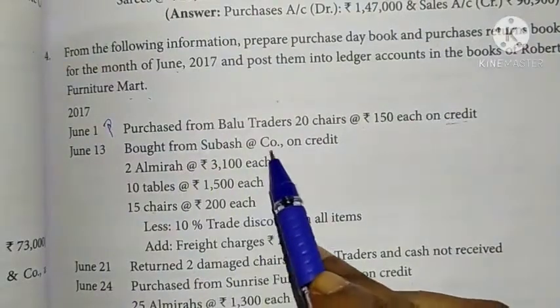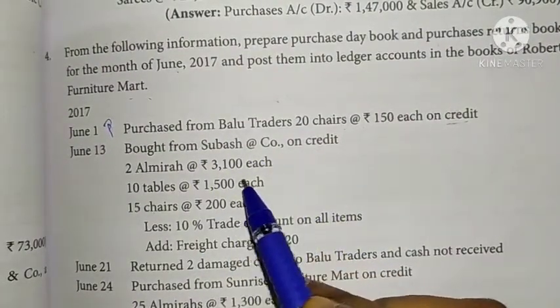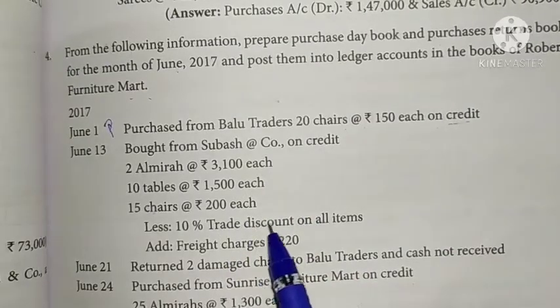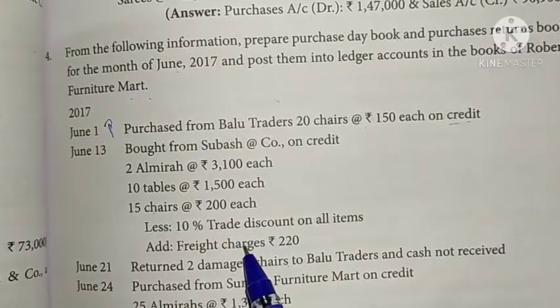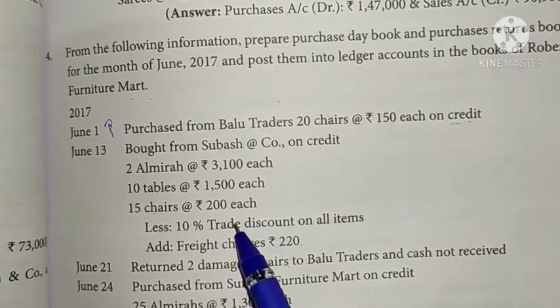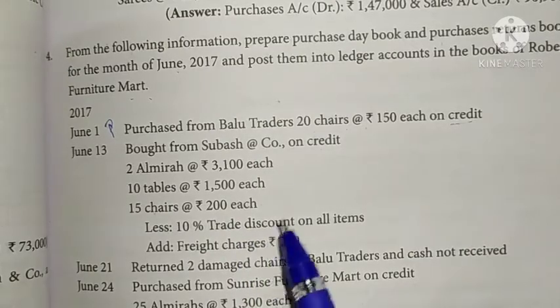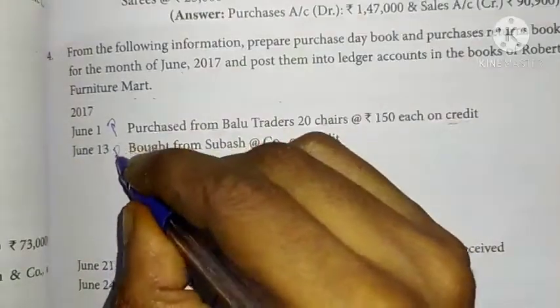Bought from Subhashanko on credit. There is a trade discount of 10% and freight charges of Rs. 220. The overall total is calculated: trade discount is deducted, then freight charges are added to get the total column amount.